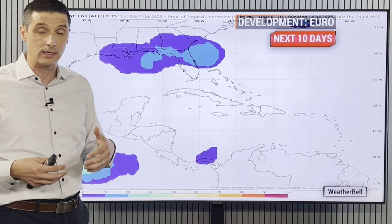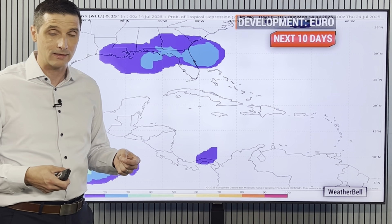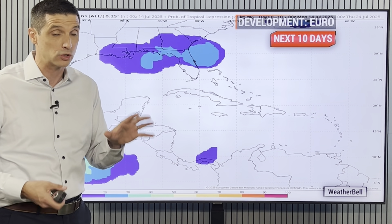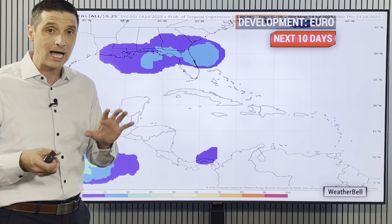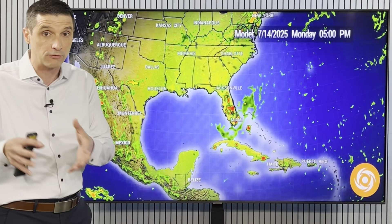The European model is running at about a 30% chance of this area developing. As I mentioned, it's going to be tricky. The American model and the European model are not showing a lot of development out of this area, while the Icon model — which I'll show you — is showing a lot of development. So they're very split, which is common with an area trying to develop near land.